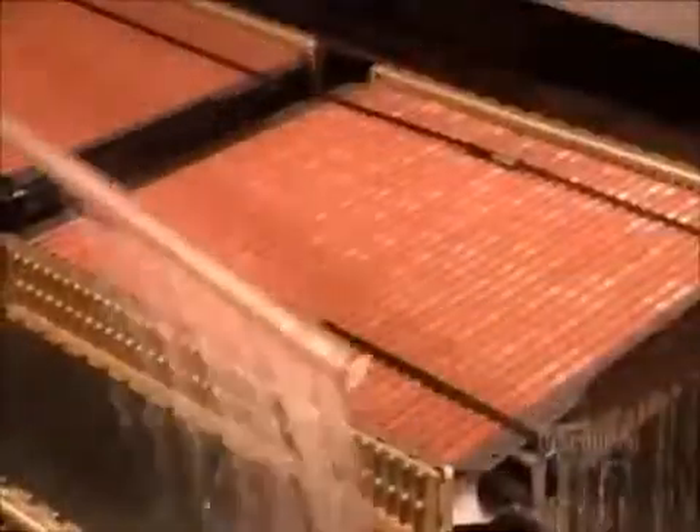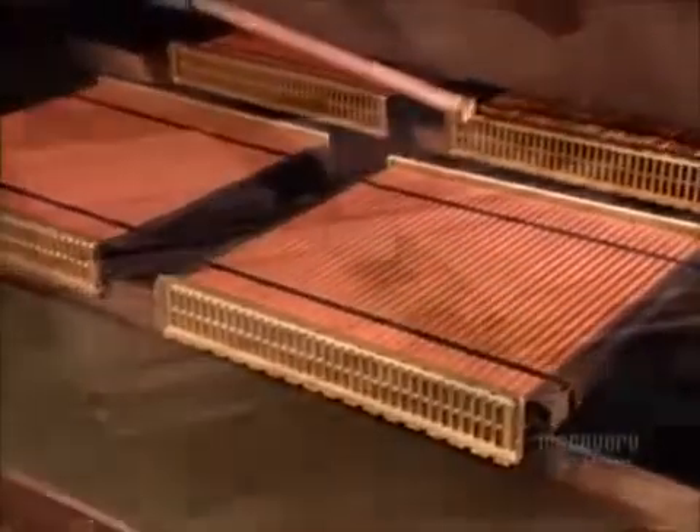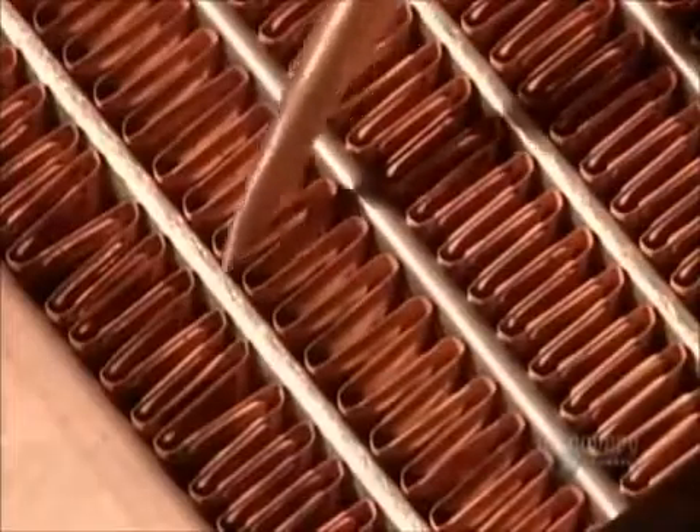After cleaning the surface, it's into an oven at 315 degrees Celsius. In just two minutes, the lead melts, fusing the tubes and cooling fins together.